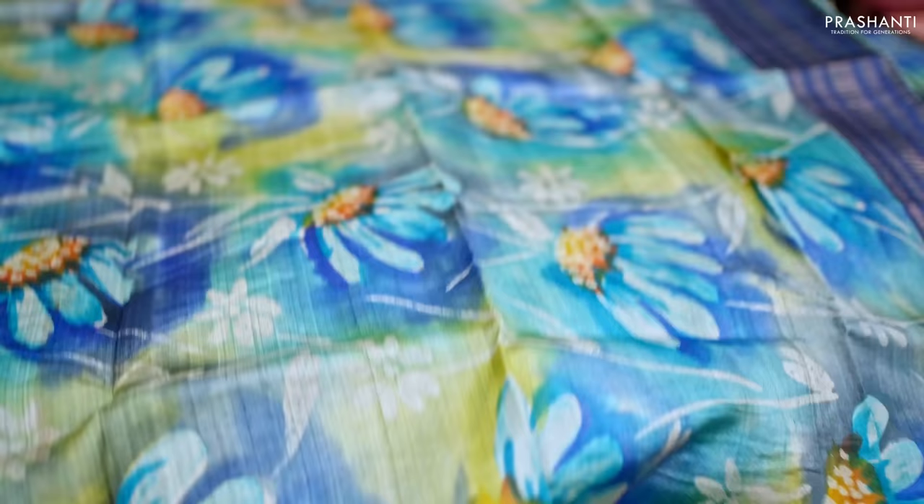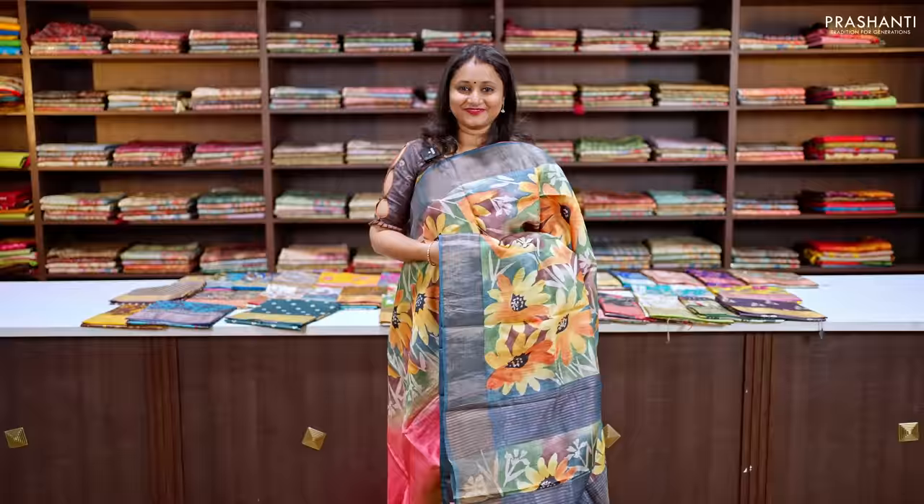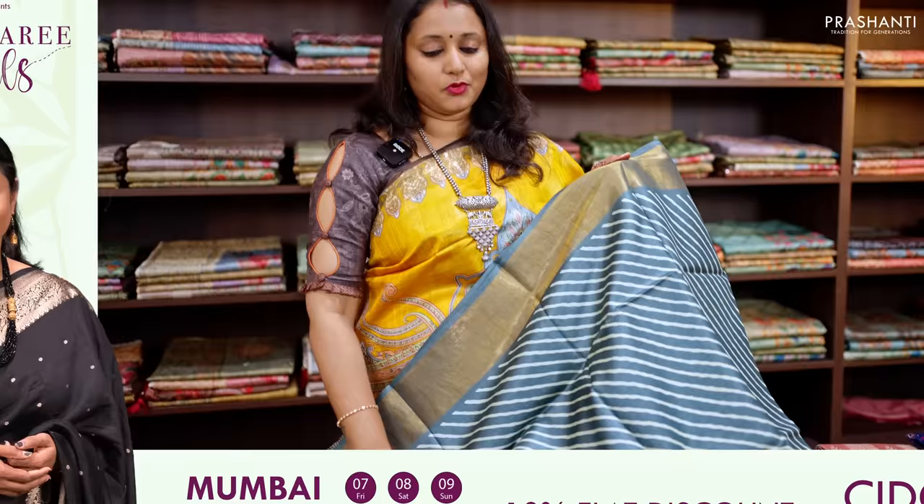This one is a lovely shade of blue and green with a navy blue combination. It's a hand-painted Tassa silk saree with contrast antique zari woven borders and a floral hand-painted pattern that runs throughout the body. It has a shaded zari-lined pallu and a matching plain blouse, priced at ₹5,599.